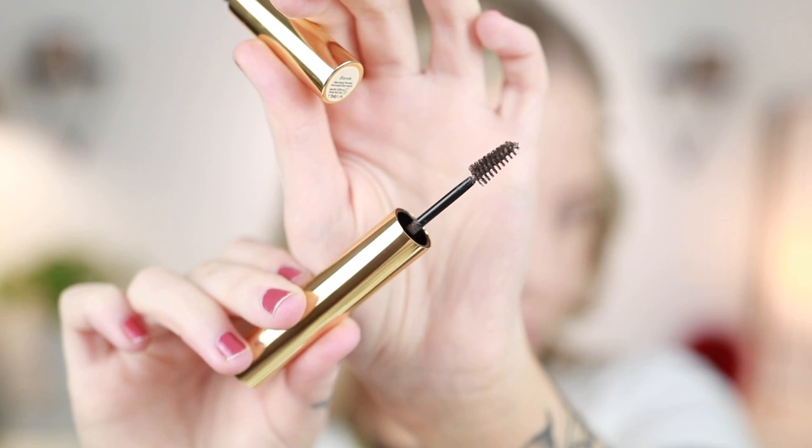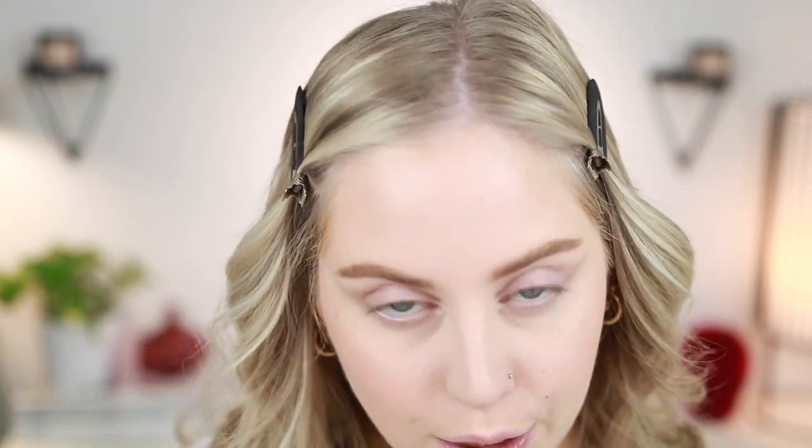To set the brows I have a new product from clean beauty brand Merit — their Voluminizing Pomade in Blonde. Really gorgeous gold packaging. The tone is beautiful — not too warm or red like most blonde brow products, very taupey. It doesn't feel like a gel; it's more of a creamy pomade. I'm using this to set my brows. I'll be doing a full video on the Merit brand, so keep an eye out. I'm wondering if it'll hold well though — it doesn't feel like a strong-hold gel.